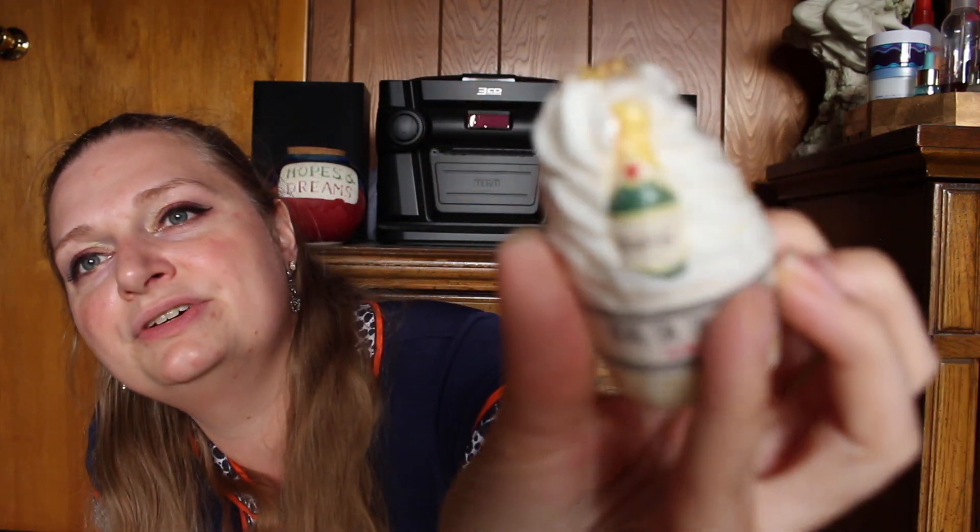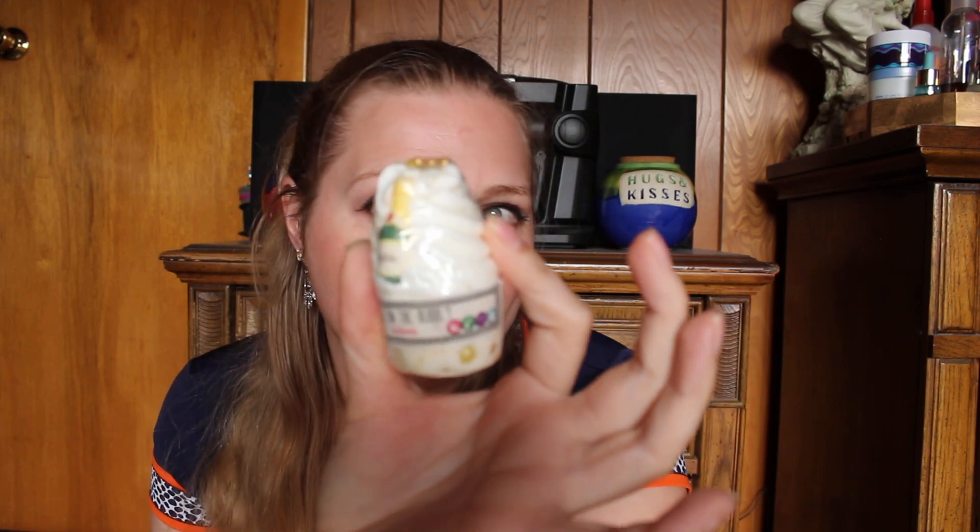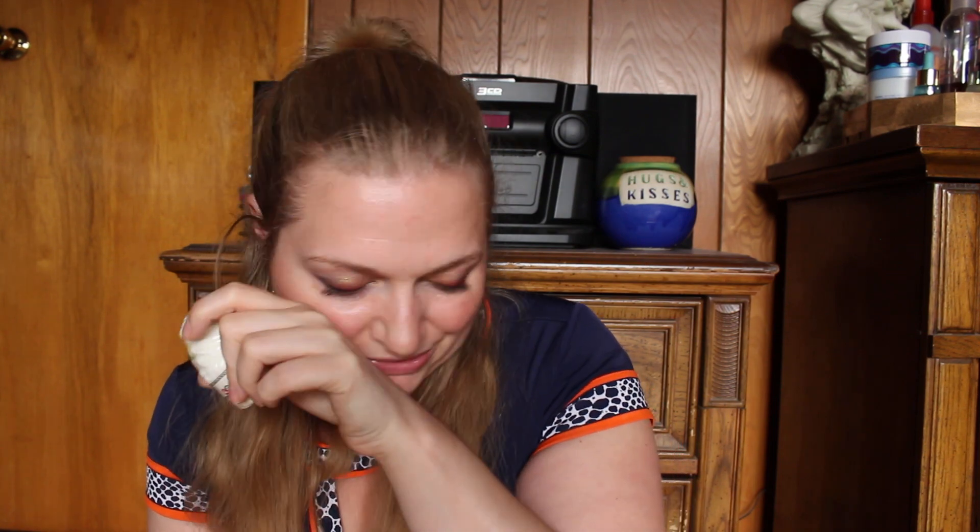The first one is Bring on the Bubbly by Bomb Cosmetics, and it's got these little sprinkles on it. You've got the champagne bottle — how adorable is this? And it smells like champagne. These are bath melts, very similar to Lush, and I'm very excited to try this out. I love having one that's actually fresh.